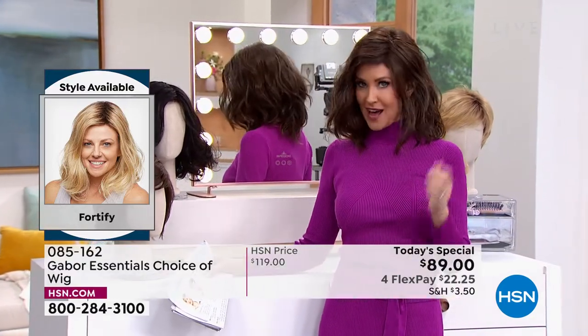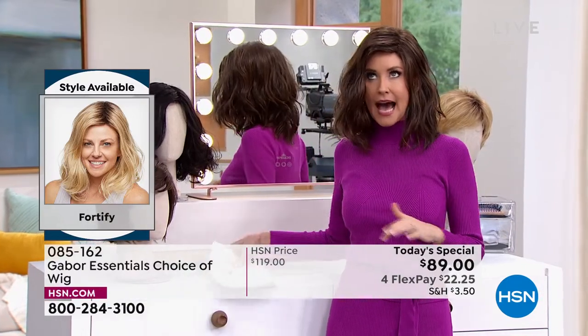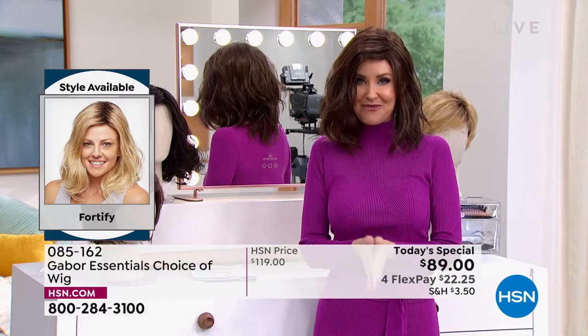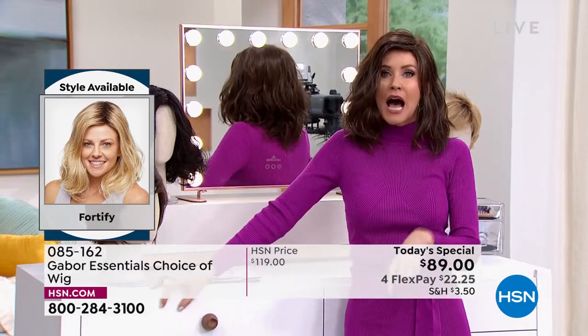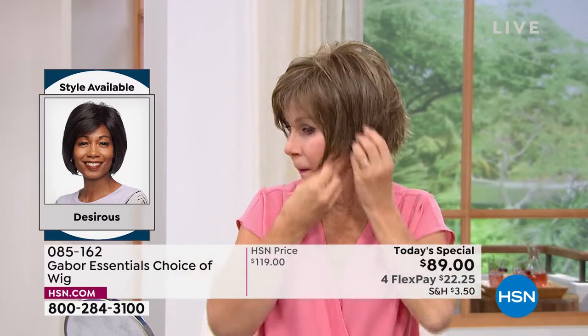I'm in what we call the Fortify — it is the longest version that we have. This really cute shoulder length; I can never get this kind of wave to stay in my hair, but now you can with the Fortify. It is so easy to change in and out. I promise I'm going to try every single one of these on today.